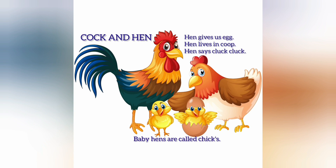Cock and hen. Hen gives us eggs. Hen lives in a coop. Hen says cluck cluck. Baby hens are called chicks.